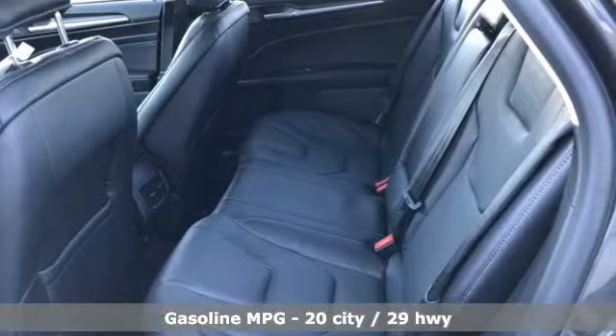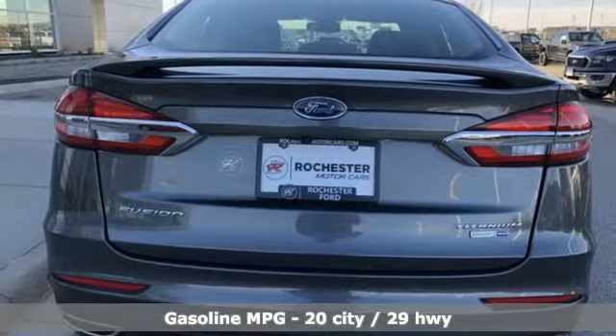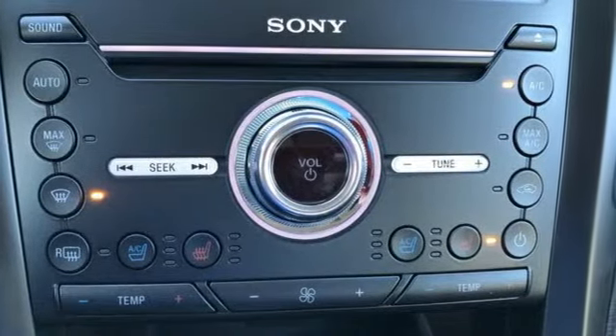Streaming audio, power heated mirrors, front heated and ventilated leather bucket seats, configurable instrument gauges, and push-button start proximity key.